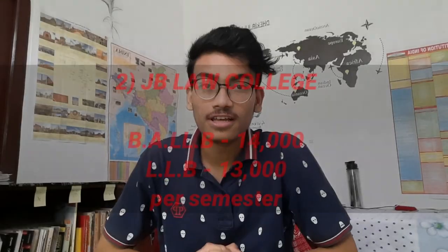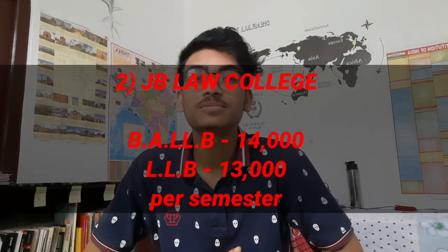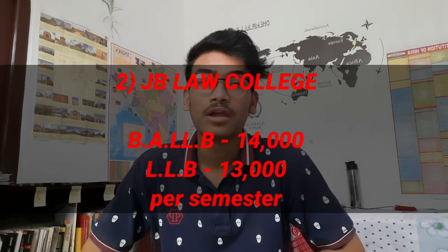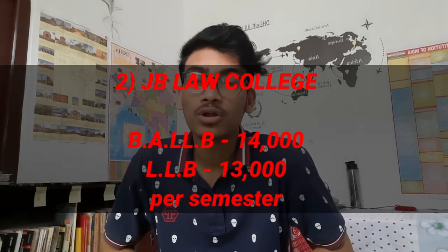Number 2: JV Law College. The BLLB per semester fees are ₹14,000, and LLB per semester fees are ₹13,000. For admission you have to go through multiple positions and be admitted through local admissions, which requires an entrance exam and an oral interview.